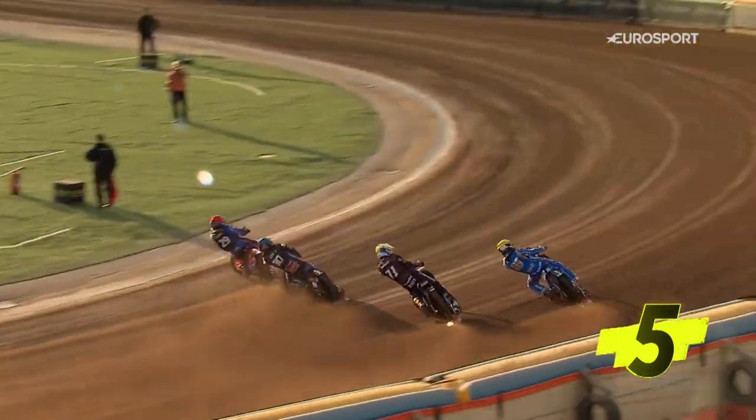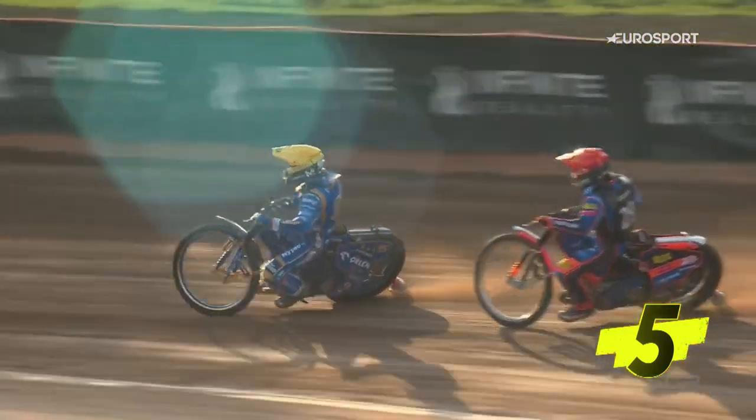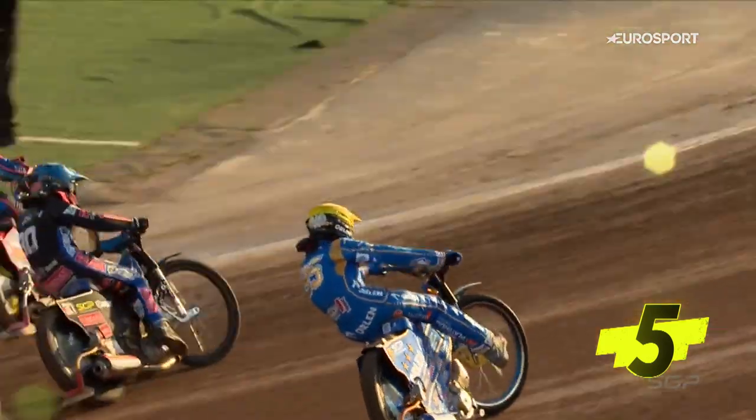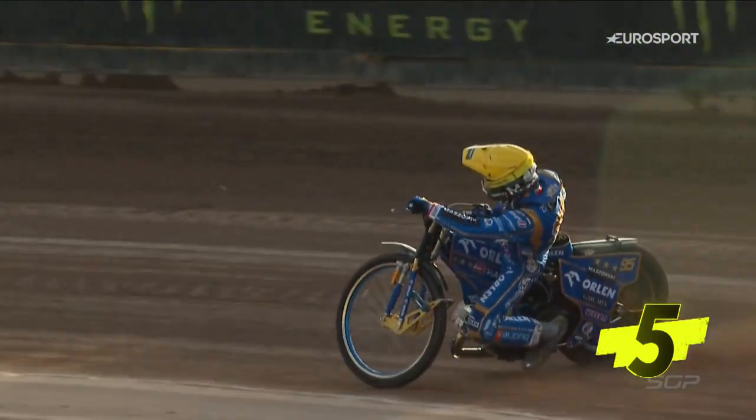Great reaction from the start there. Levidev's on the inside, Schmarzlik's just on the edge of the freshly prepared dirt — we saw all that work going on — and he squeezes down the outside. It looked at one point as if Leon Madsen might run across the front here but he's just a little bit too late.